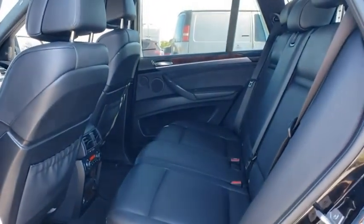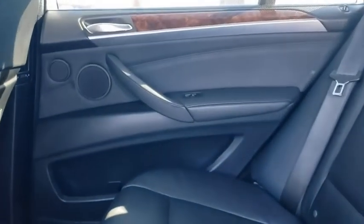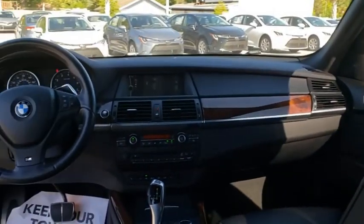Security system, power windows, electronic stability control, rear window defroster, trip computer, remote keyless entry, panic alarm, tachometer, brake assist.